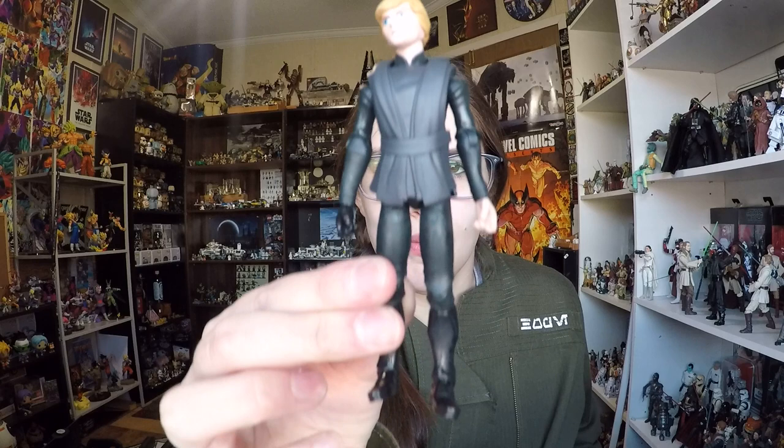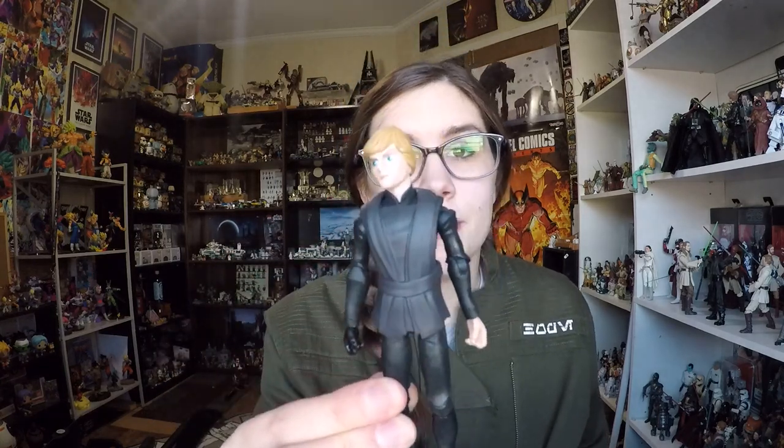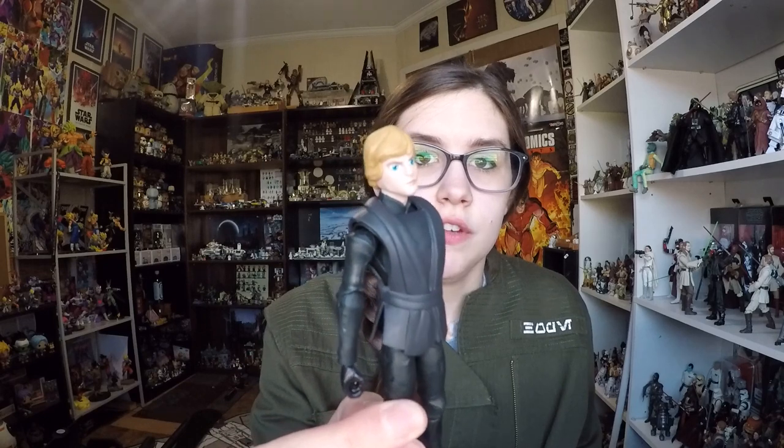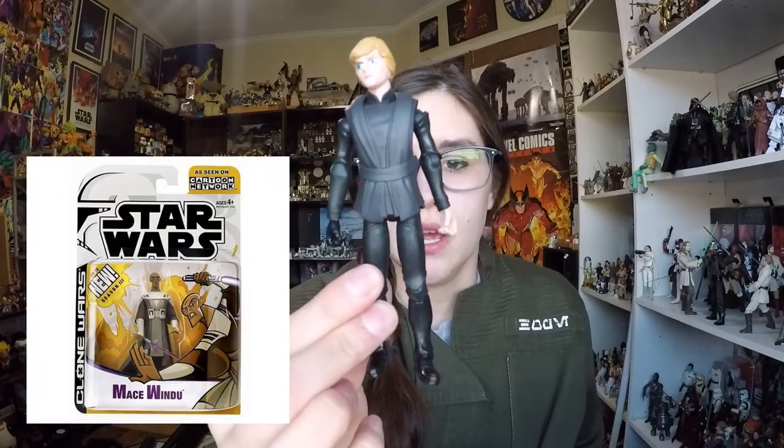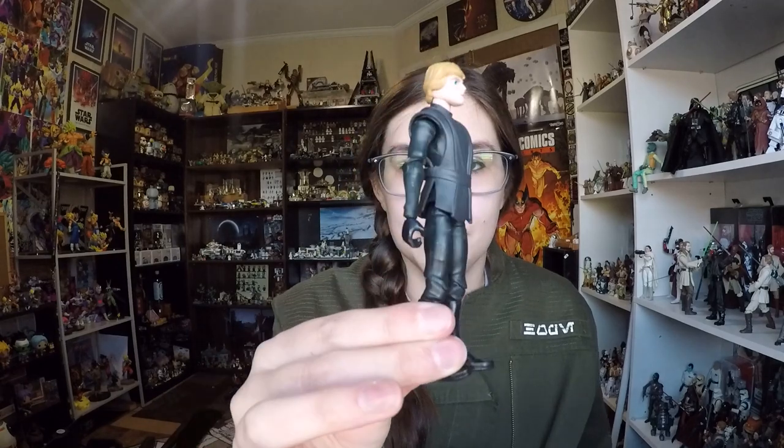Here is Luke Skywalker and honestly he looks really really good. I've always really enjoyed stylized action figures like the Clone Wars, the Clone Wars Micro Series, and even Rebels. These guys actually look really nice — there's a lot of detailing on them. They're detailed in a slightly kiddie way, but getting them out of the box is pretty impressive.